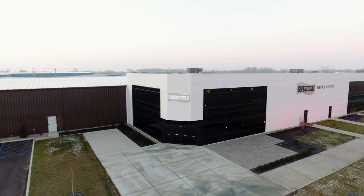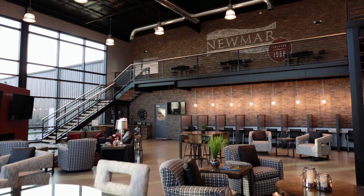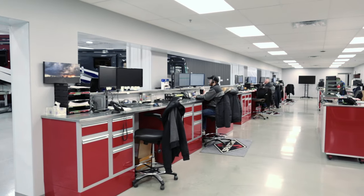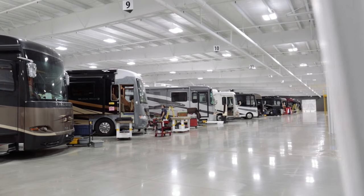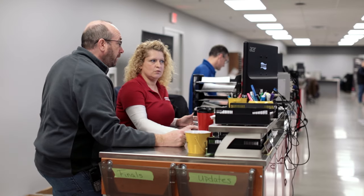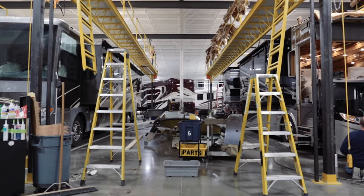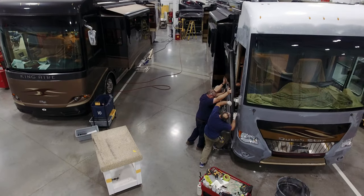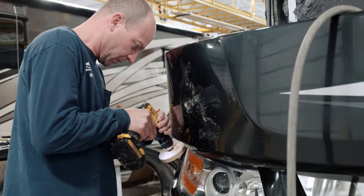The all-new 160,000 square foot Newmar Service Center is purpose-built to serve our valued customers and dealer-based service teams. Designed with the goal of providing the best in manufacturer-based parts, service, and support, our new service center is home to over 140 men and women who are committed to exceeding your expectations with each and every visit.